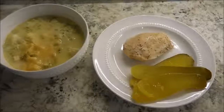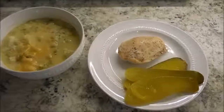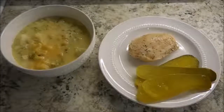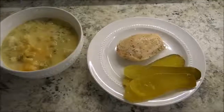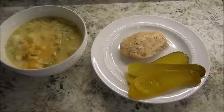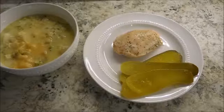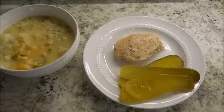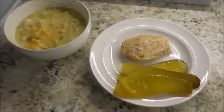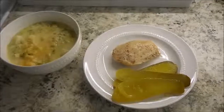Tonight on the menu is a broccoli cheddar soup. I actually added some cauliflower as well to offset the soup and make it a little bit more full of veggies. And then I'm having some plain chicken breast with some pink Himalayan sea salt and cracked black pepper. And then I'm having some pickle spears. So this is our dinner for tonight.